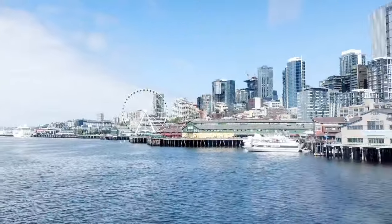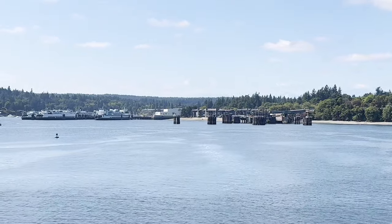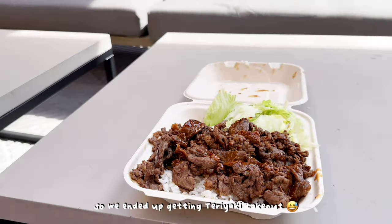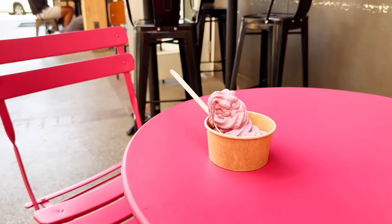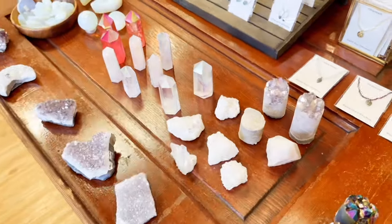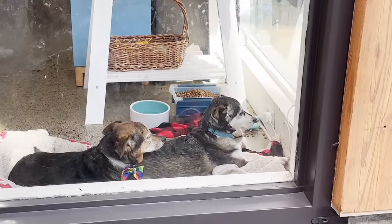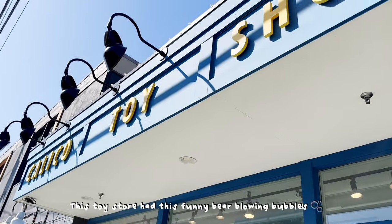It was a bit cloudy initially but it eventually brightened up. This part of the trip was less planned — we initially wanted to go to a specific place but they were very full. After walking around we found this nice courtyard area. All the places we wanted to go to were full, so we ended up getting teriyaki takeout. After eating, we found this cute ice cream shop — they even had a pink table outside. There were some shops in the courtyard; in one of them the owner had these cute dogs. It was a craft store. We did some more window shopping on the street, and this toy store had this funny bear blowing bubbles.